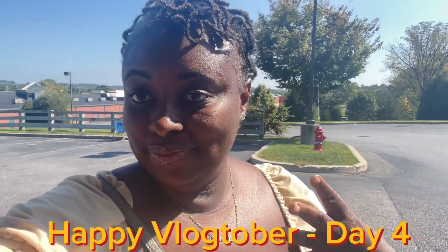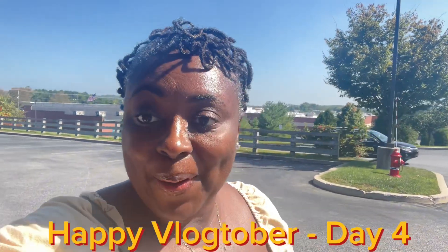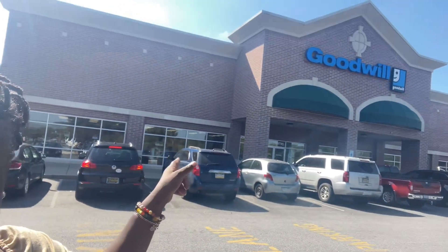Happy Vlogtober day four! I'm out and about, in these streets. Why not take y'all along? This one is in Avondale — it's MPA but literally right across the Delaware line. I love this one. It used to have a distribution section where they'd just dump the big carts and you'd go through. Anyway, let's go see what they got.